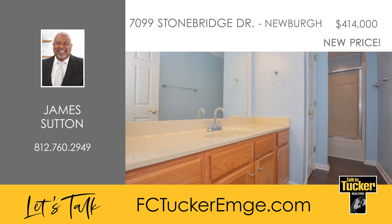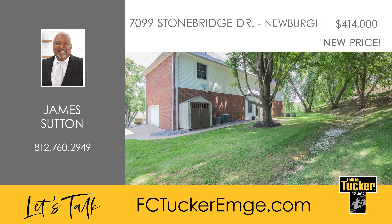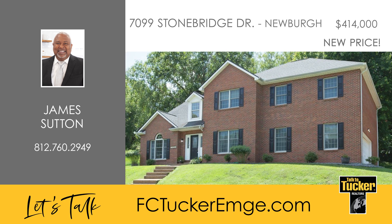Down the hall are four additional large bedrooms and another full bath. According to the seller, the roof is five years old. Both furnaces were replaced just two months ago. One AC unit is two months old and the other was installed in 2011. This beautiful home is move-in ready with new carpet on the stairs and in all the bathrooms, as well as a fresh coat of paint throughout. Make it yours today. Talk to James Sutton at 812-760-2949.